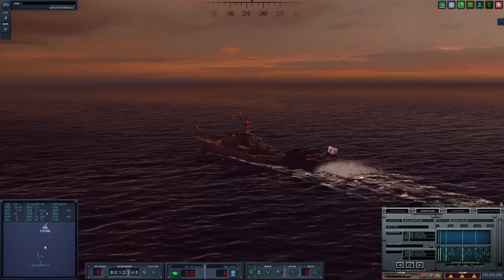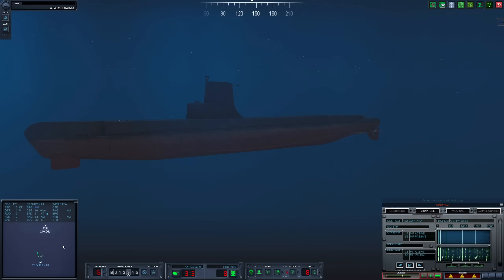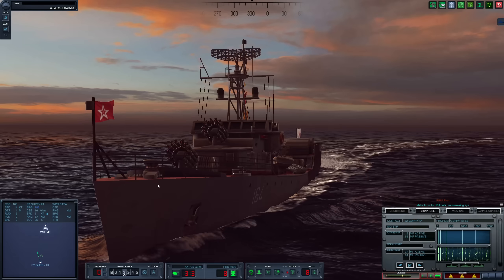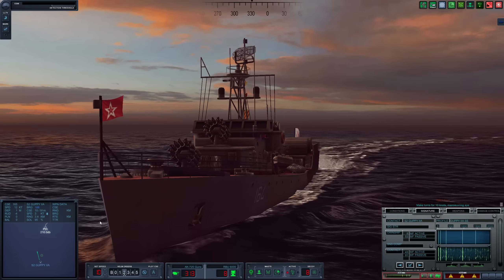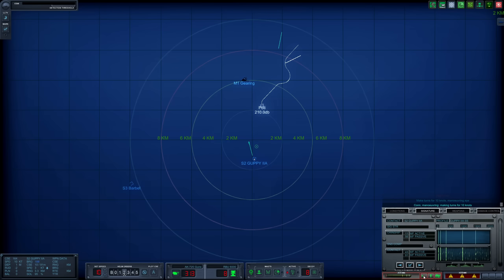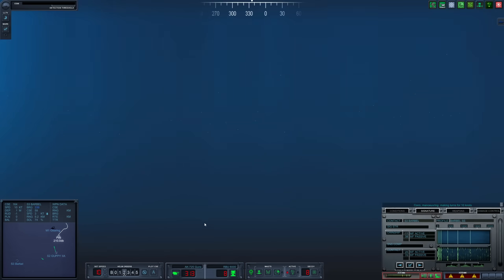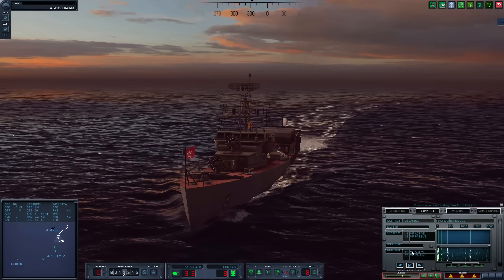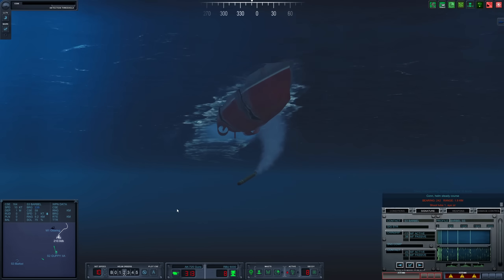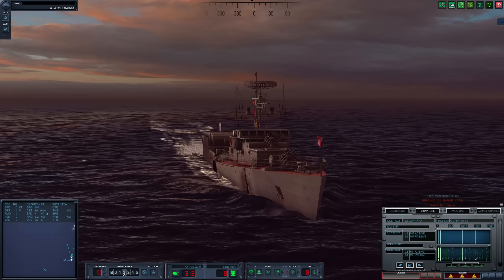We have closed in on Sierra 2, and it turns out it is a Guppy just hanging out down here. We are in range — let's have our RBUs train and fire. Let's reduce speed down to 10 knots. She did fire a torpedo towards us. We also have torpedoes we can use. Let's go ahead and set this torpedo to active — the sub is probably deep, Sierra 3 way down here. Let's fire off a fish towards them. Torpedo away.